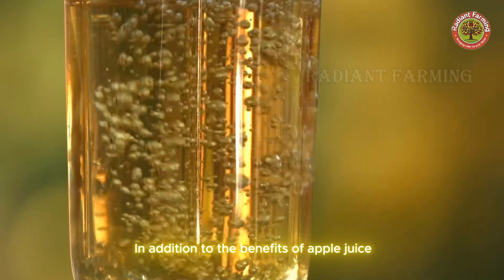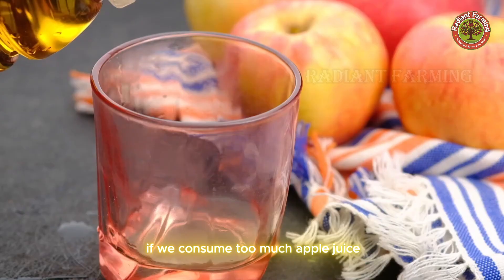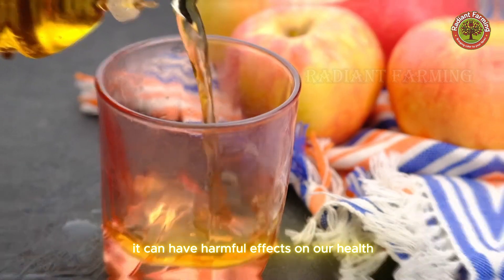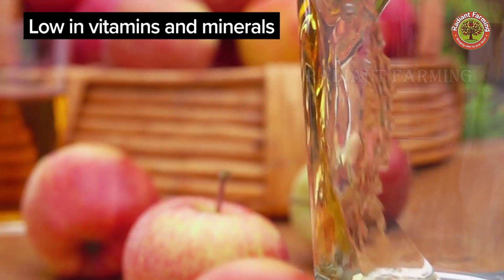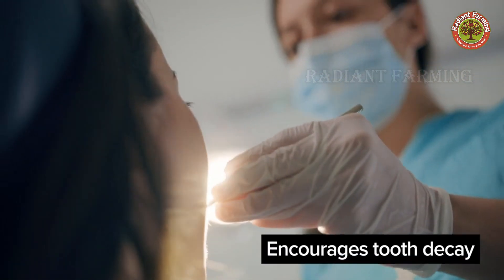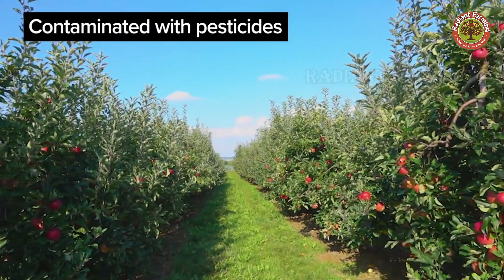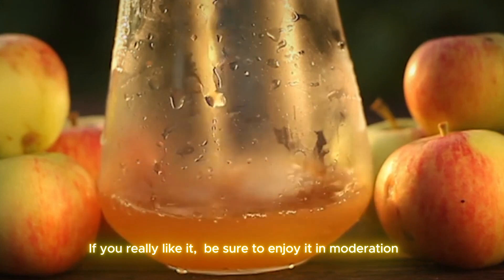In addition to the benefits of apple juice mentioned earlier, consuming too much apple juice can have harmful effects on our health: it may contribute to weight gain, is low in vitamins and minerals, high in sugar and low in fiber, encourages tooth decay, and may be contaminated with pesticides. If you really like it, be sure to enjoy it in moderation. Thank you for watching.